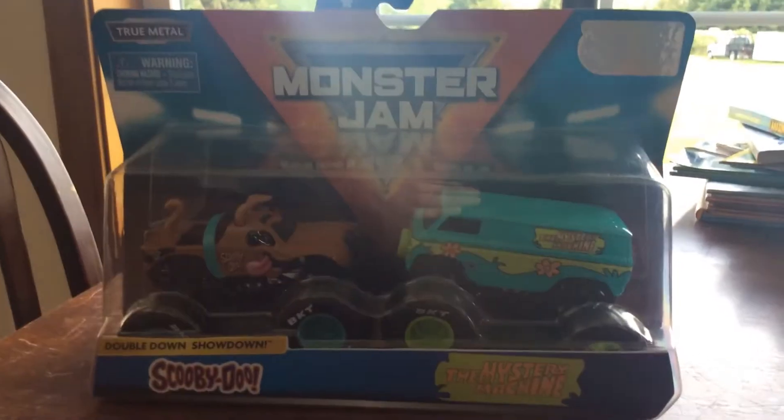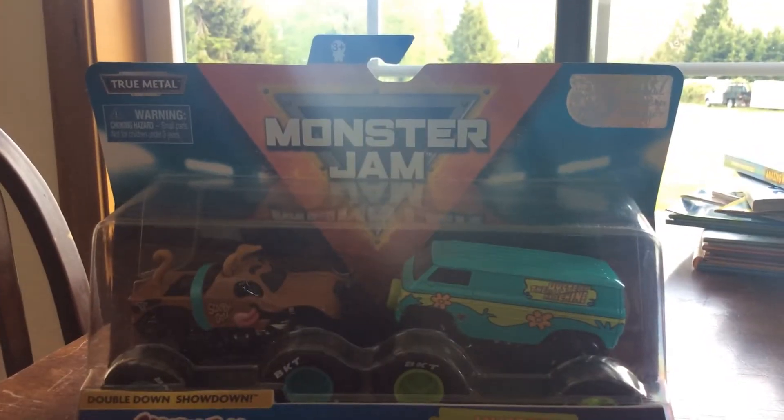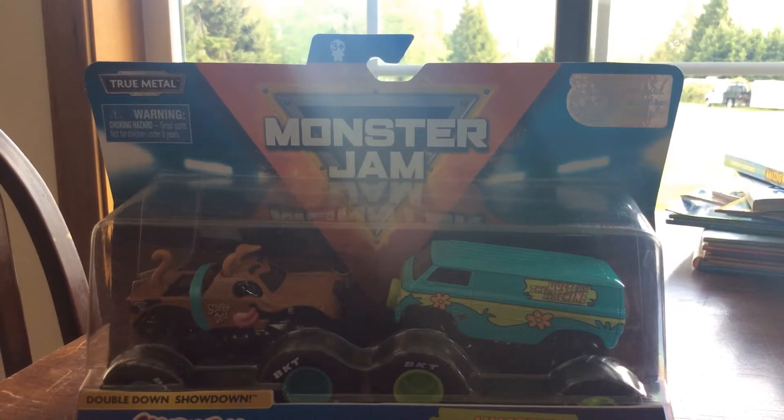This is Scooby-Doo and The Mystery Machine. I bought this because the movie Scoob is almost here — it's coming in 9 days, coming soon to theaters. So I'm going to unbox this right now.